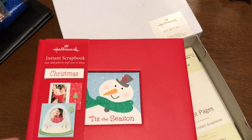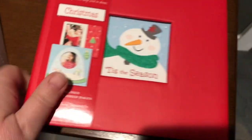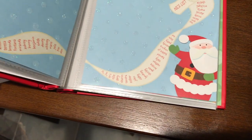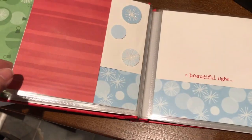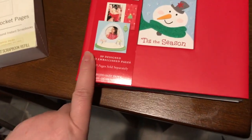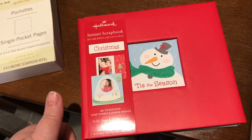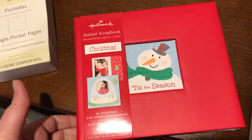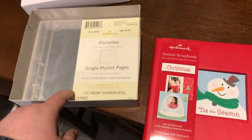There was also a Christmas album scrapbook that somebody had donated — a nice brand-new Hallmark instant scrapbook. It came with some extra single-pocket pages, and the book itself is in perfect condition with beautiful pre-created scrapbook pages where you just pop your photos in. Similar ones are listed for $10 to $13, but I've decided to hold on to it for the holiday season because I'll get more for it listed in November. With the extra pouches, I'll probably put it around $15.